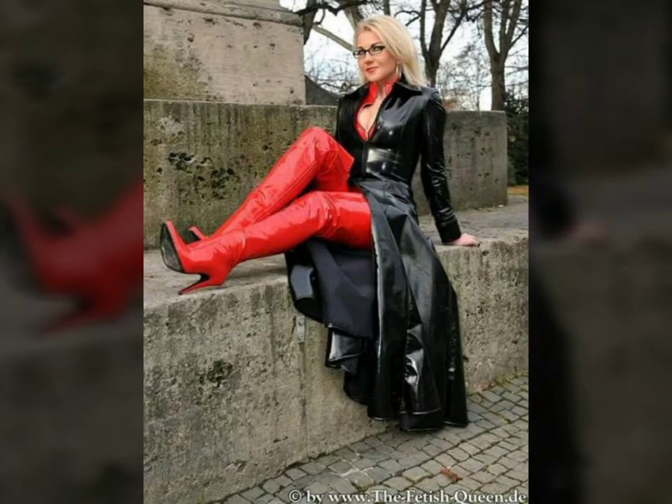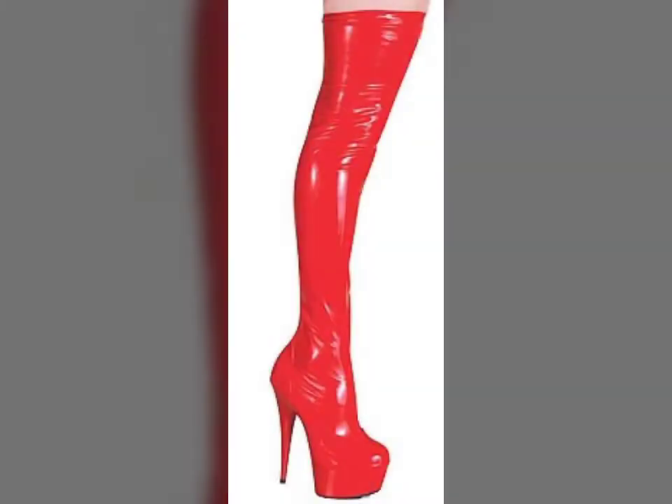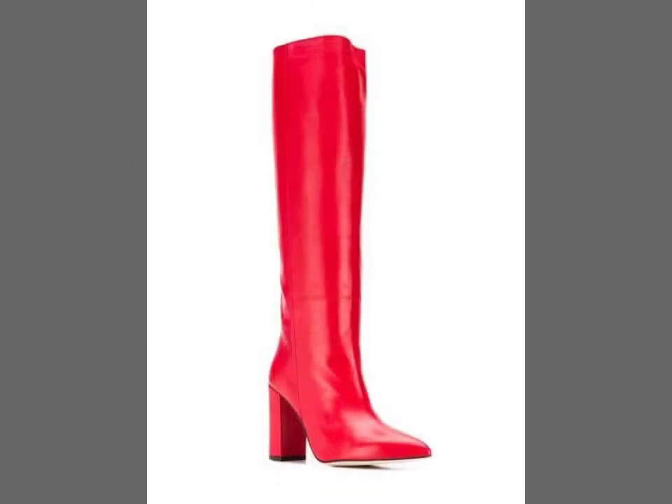I hope you will like my all designs. Friends, I must suggest you to please watch my video till the end and get design ideas from my video. This video is for those ladies who love leather latex long white red boots.